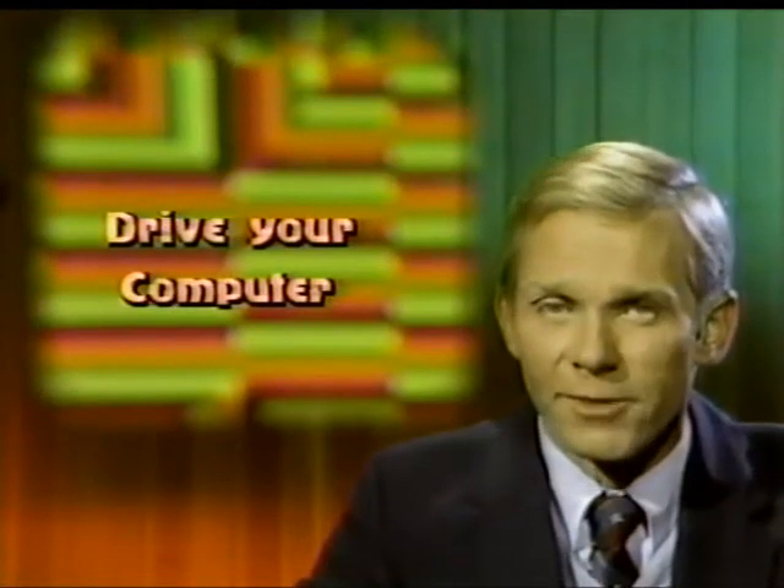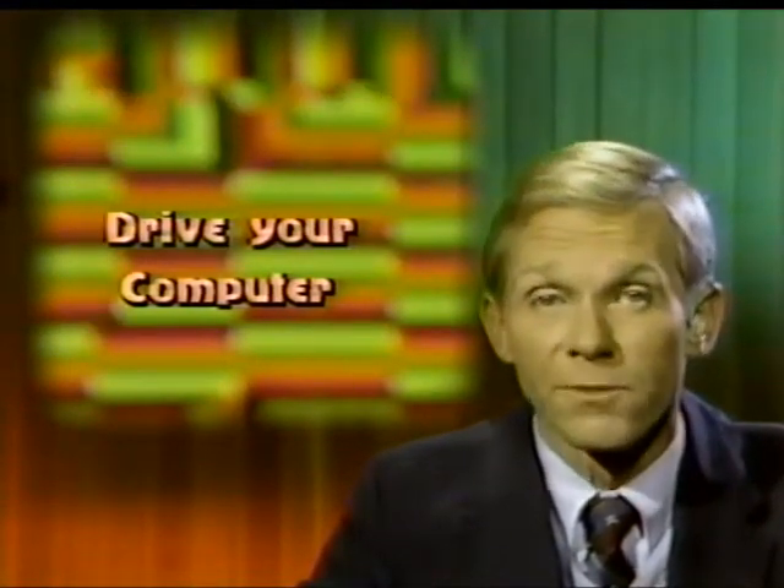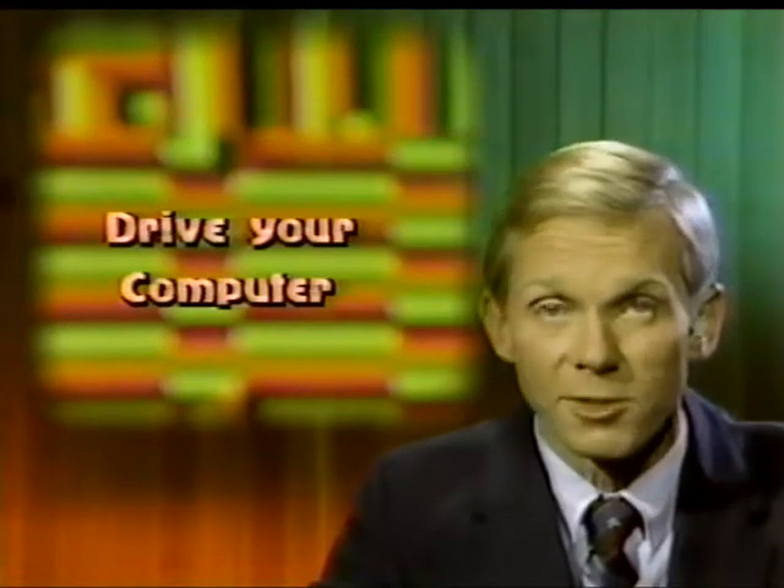Keys to Responsible Driving is a software program by CBS to teach students the rules of the road. The program provides interactive instruction on rules and regulations in preparation for the Motor Vehicle Department's written test. A Chevrolet dealer in Wilton, Connecticut has purchased ten sets of the software for the local high school as part of the dealer's community outreach program.